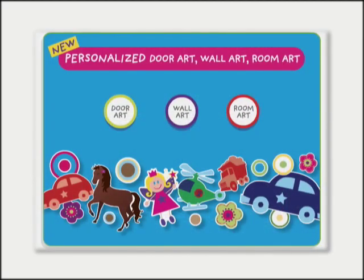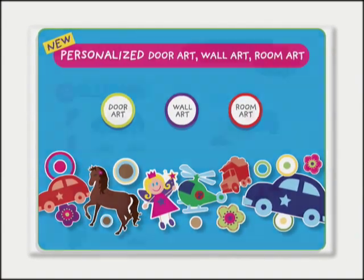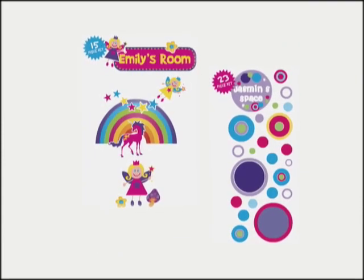Called Stuck On You Personalized Wall Art, kids can pick out their own favorites from three different sets that include designs like cars, construction scenes, daisies, ponies, fairies, and glam dots.